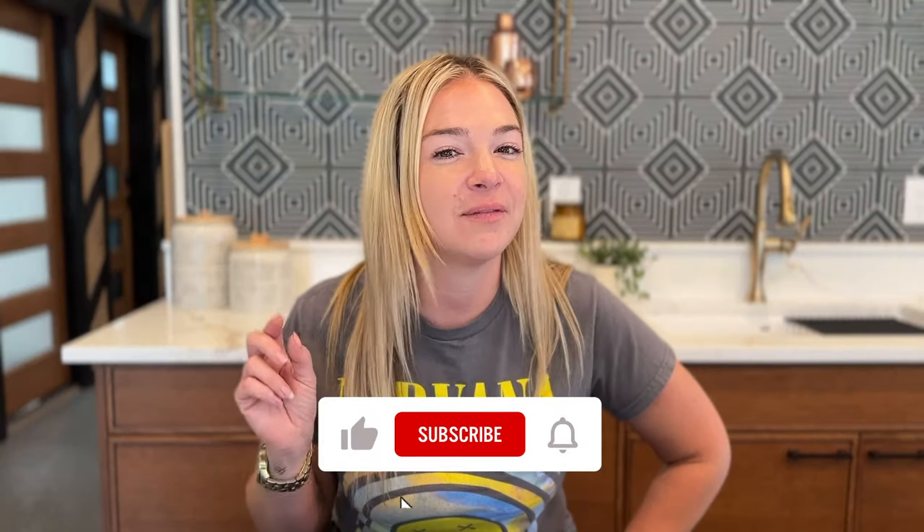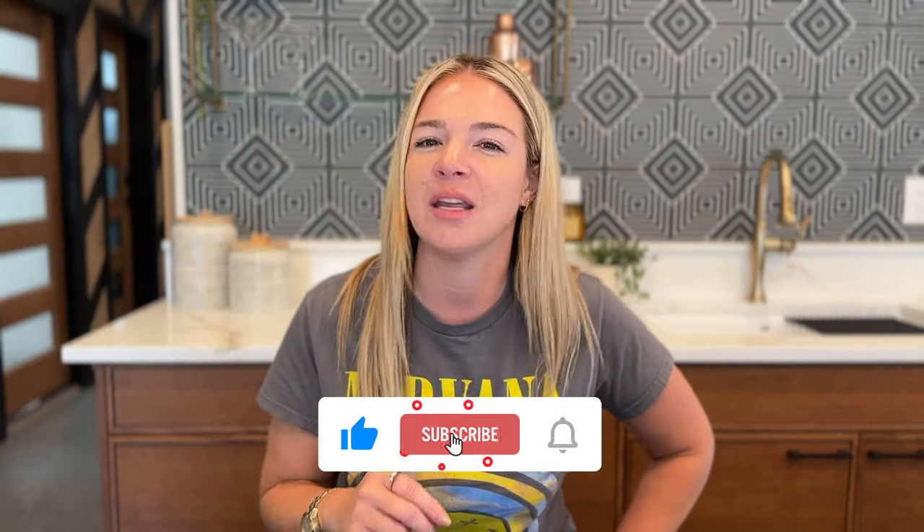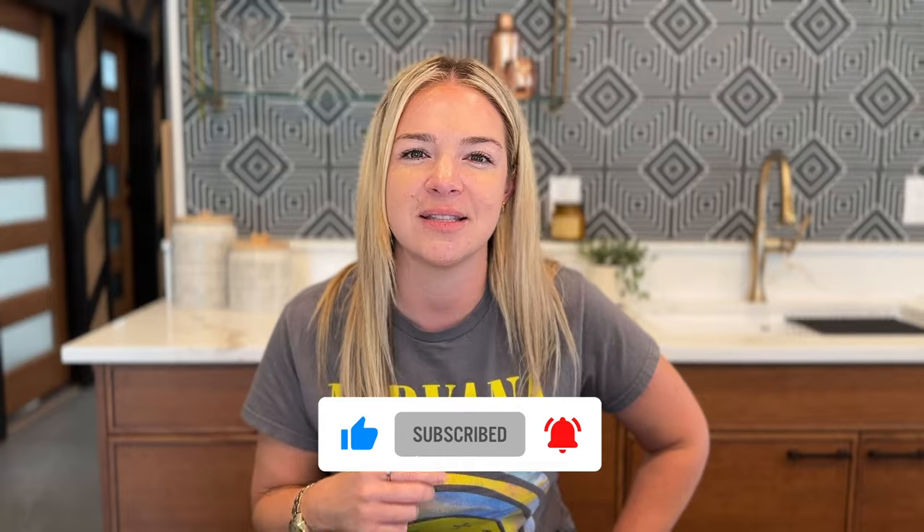Here are our top kitchen design tips. These will guarantee you function in your kitchen remodel. Stick around to the very end and you will find out how you can win a free kitchen design session with me. I can take a deep dive into your project and give you tips, tricks, and insights, and answer any questions you have.